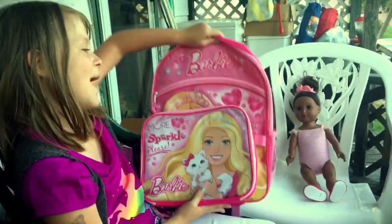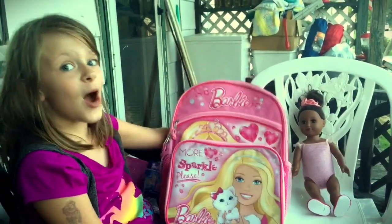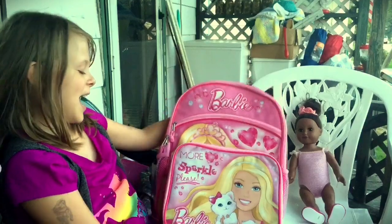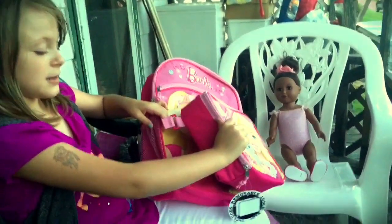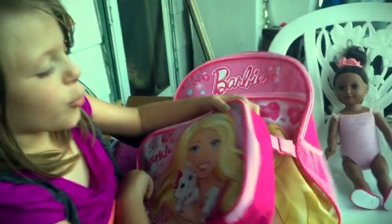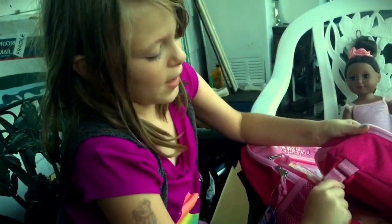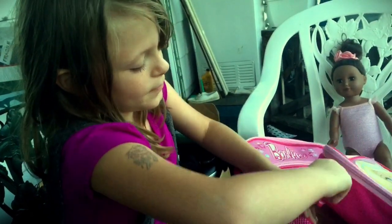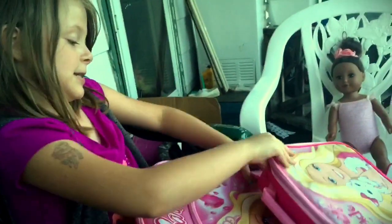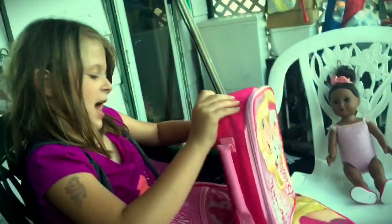So this is my backpack — it's Barbie and it's pink. I currently love Barbie and I love pink. This lunchbox can attach to it with velcro. This is how you take it off — you pull that up and just pull it off like that, and do that to the other side.